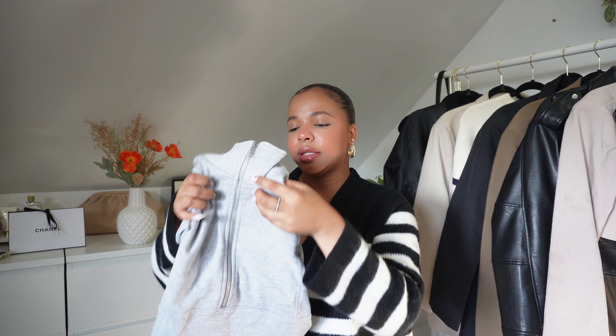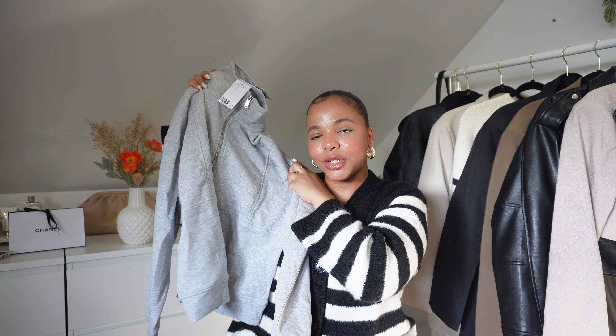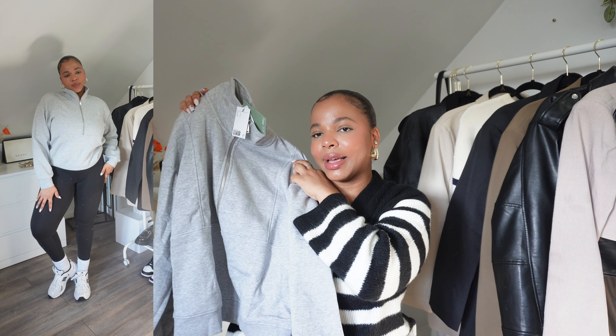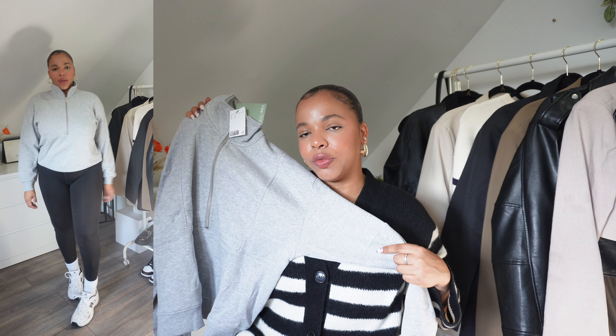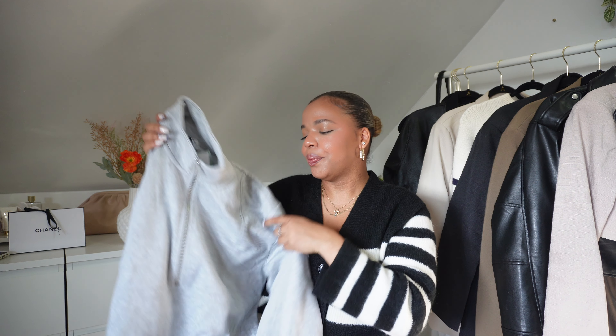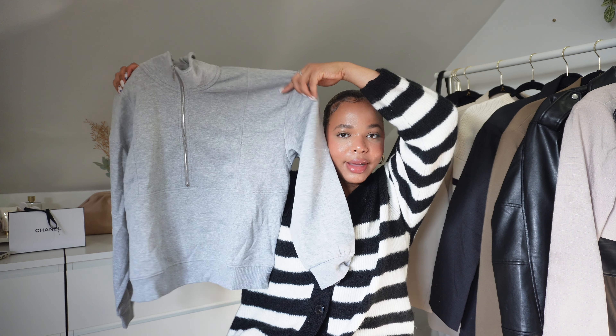For the last item from H&M, it's this half-zip sweatshirt — I love it so much. I think these are called pullovers because it has a half zipper. It's so cute. The gray color is one of my favorites to wear for fall. It's very comfortable — I got it in size large and I believe the price was under thirty dollars.